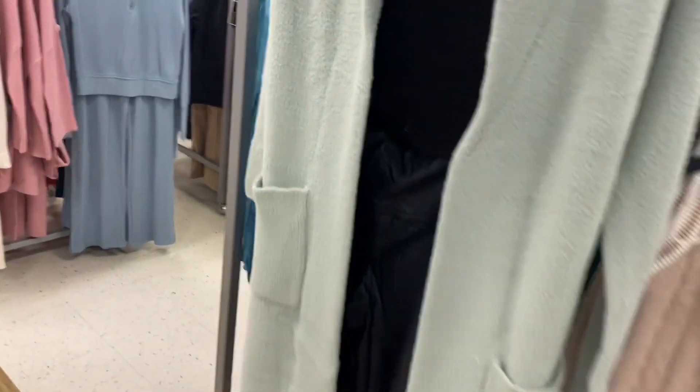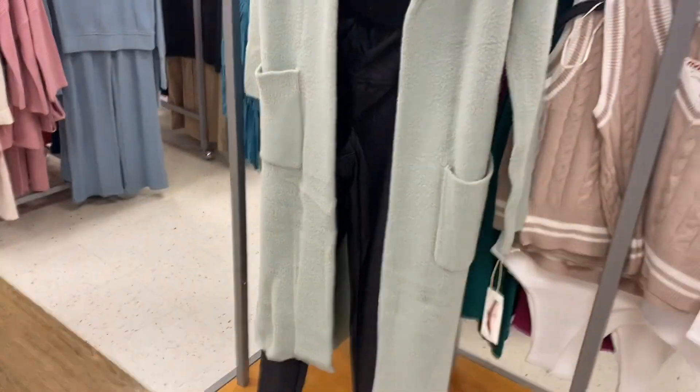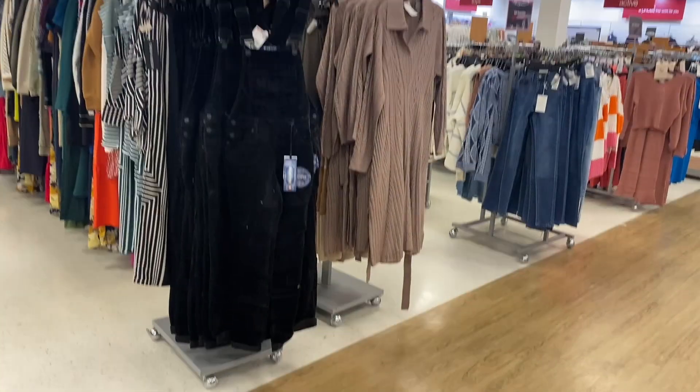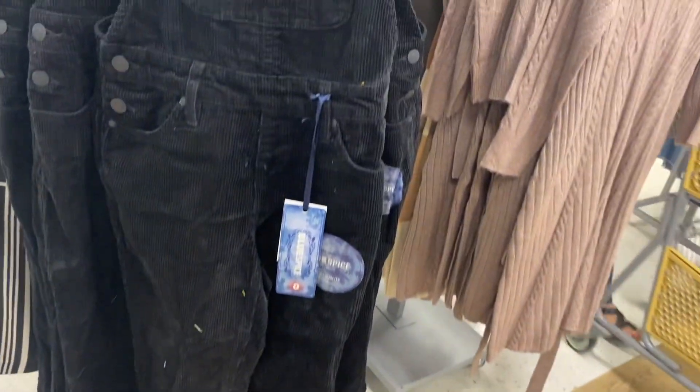They also have what looks like a duster — it's by Jessica Simpson. I don't see a price on it, but it's so cute. They also have some new corduroy overalls by Blue Spice for $24.99 — that's a pretty good deal.